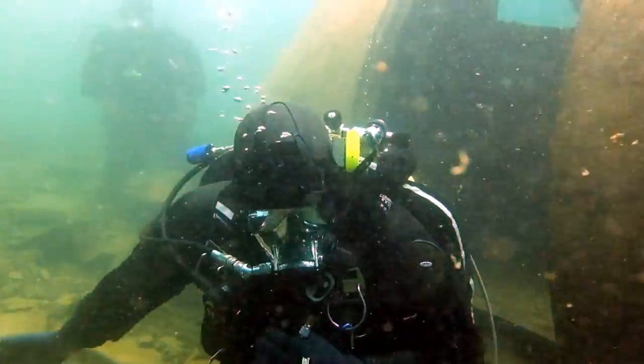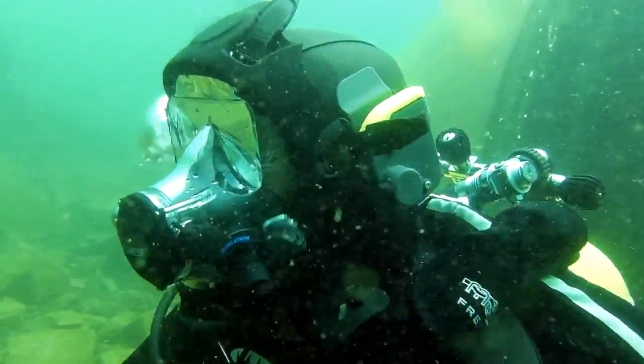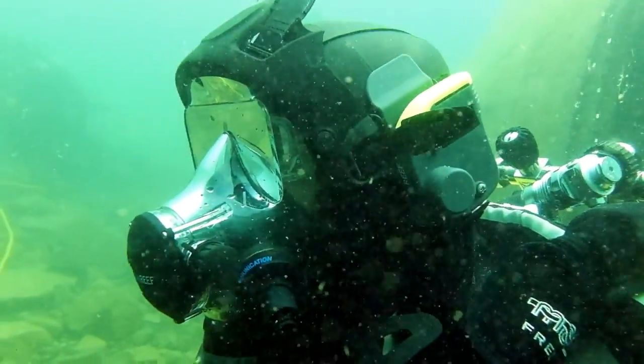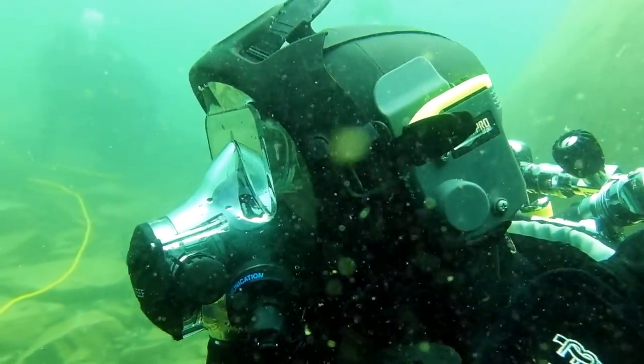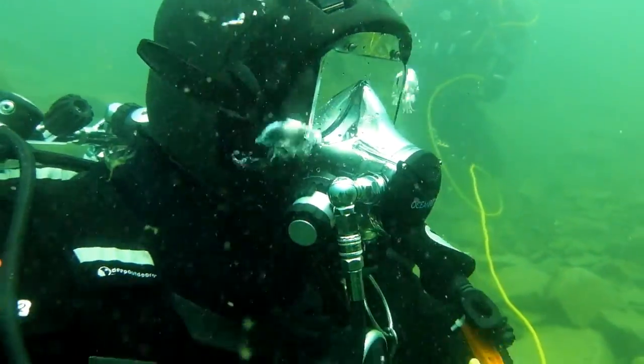The cockpit lies in between six and eight metres of water at the far right hand side, on what's known as the six metre shelf, which is predominantly used for teaching students — which is where we spend a lot of our time at Stony Cove.